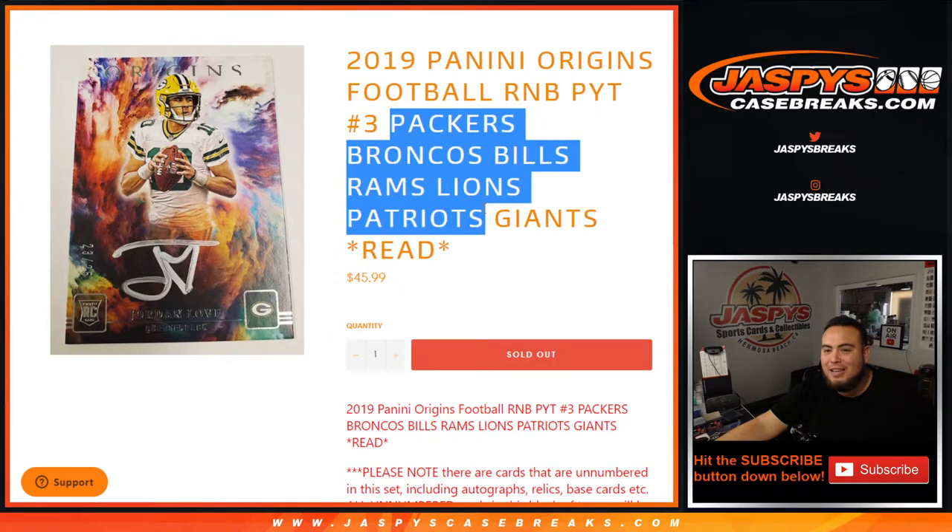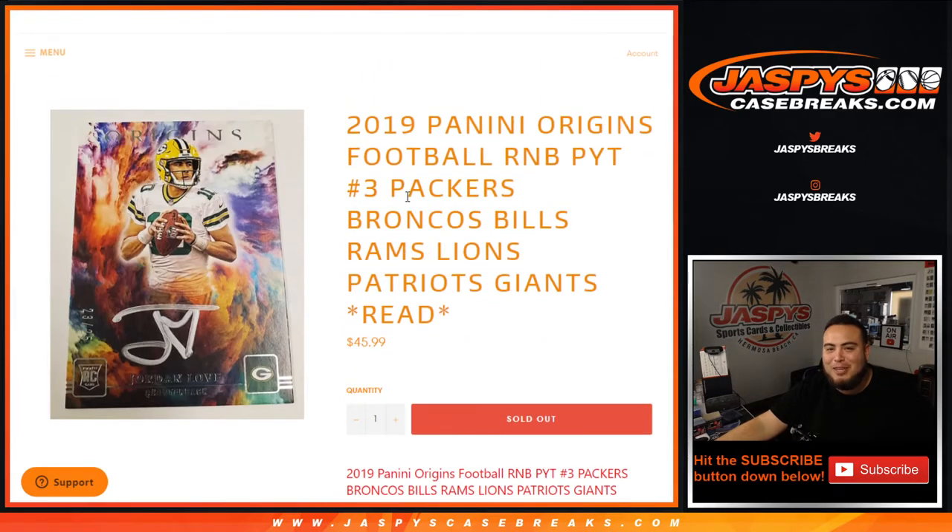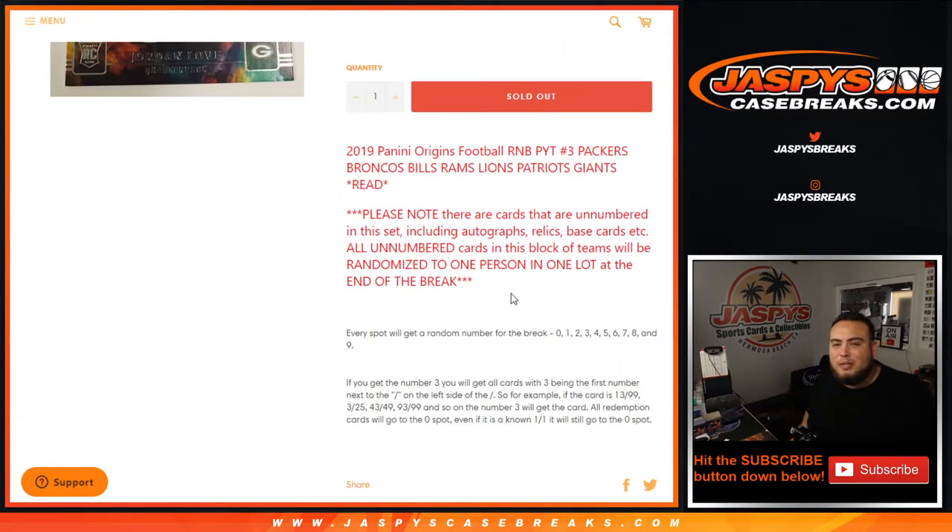The teams in this break are: Packers, Broncos, Bills, Lions, Rams, Patriots, and Giants. Remember, this is 2020 Panini Origins — that year label was just a little typo. Same thing as the first random number block randomizer we did at number 2.